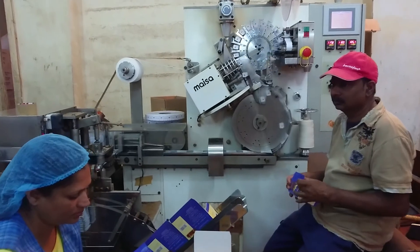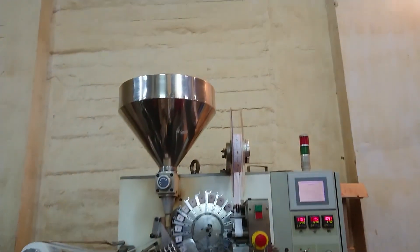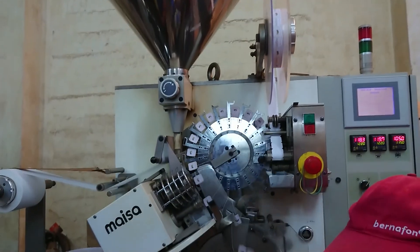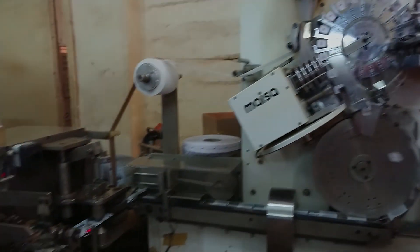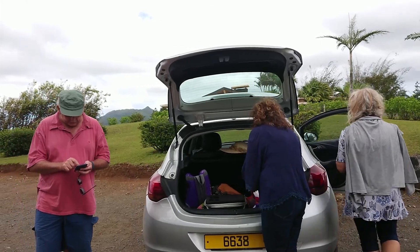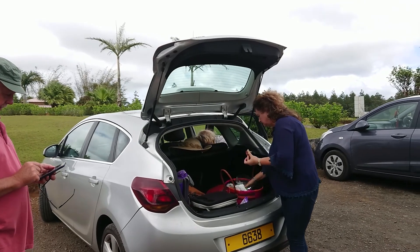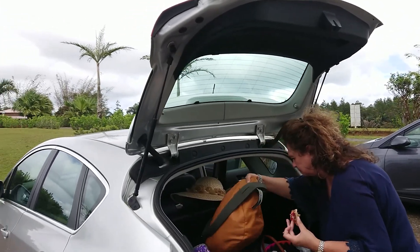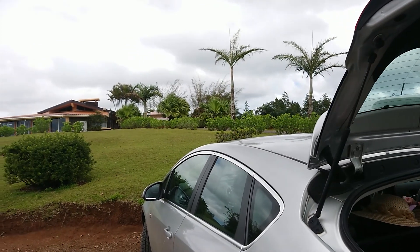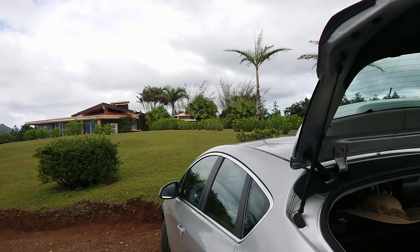We have a package for tea bags — let me explain to you how we package. The machine is already mixed with our blends. We will be going to a restaurant to have the dégustation de thé, which means the tea tasting.